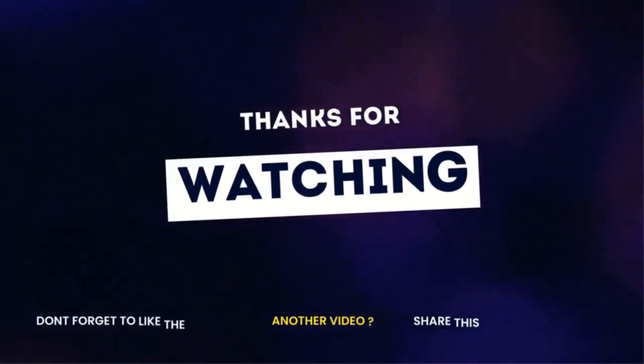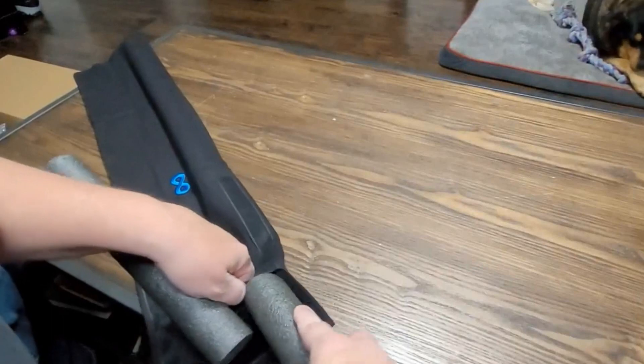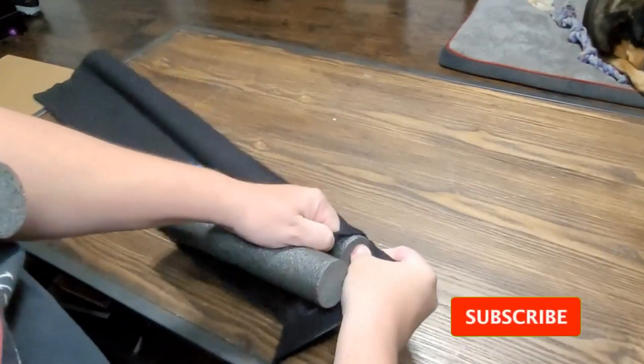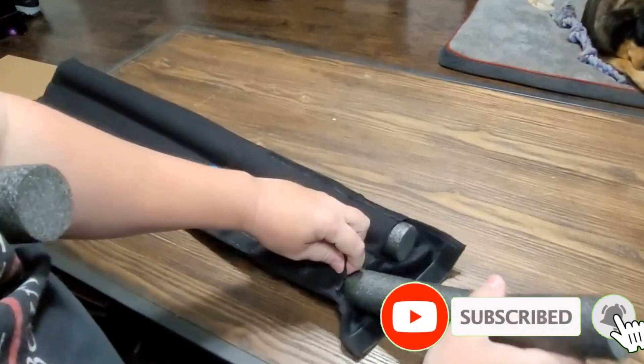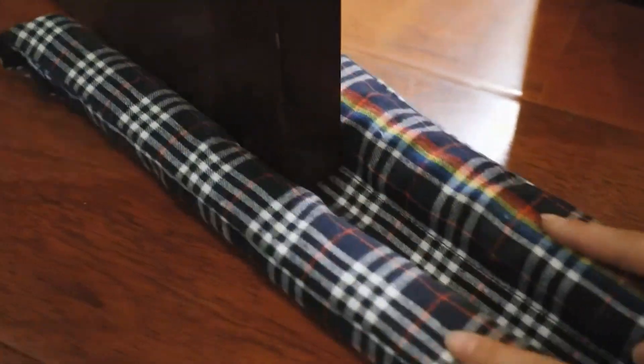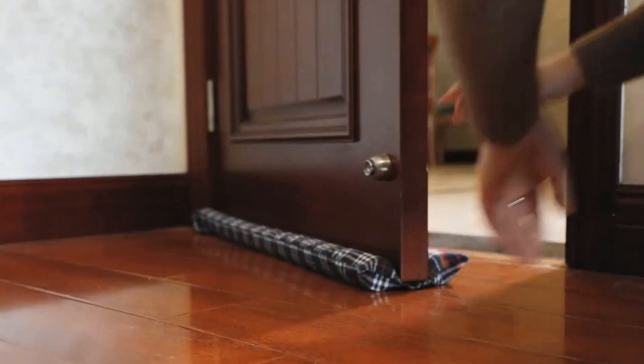Thanks for watching, guys. I hope you liked this video. If this video was helpful to you, please remember to leave a comment and subscribe to my channel to see more videos like this in the future. And if you have any questions related to the products we listed here, leave a comment down below and I will get back to you as soon as I can.